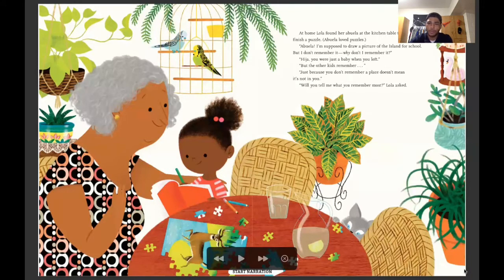At home, Lola found her abuela at the kitchen table trying to finish a puzzle — abuela loved puzzles. Abuela, I'm supposed to draw a picture of the island for school, but I don't remember it. Why don't I remember it? Hija, which means daughter — you were a baby when you left. But the other kids remember. Just because you don't remember a place doesn't mean it's not in you. Will you tell me what you remember most? Lola asked.